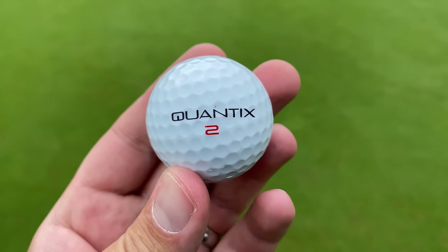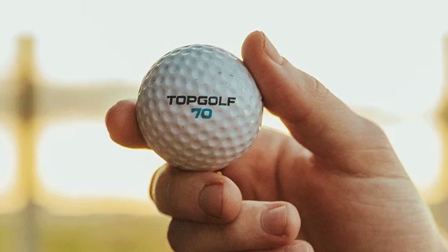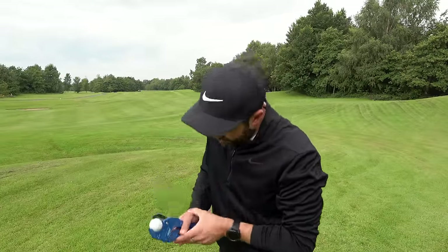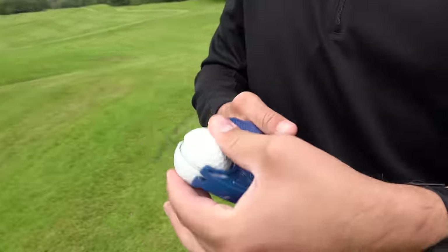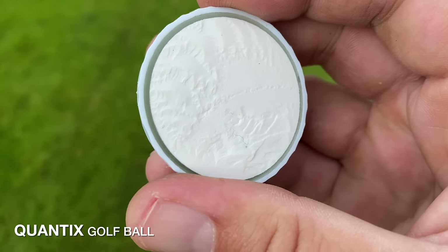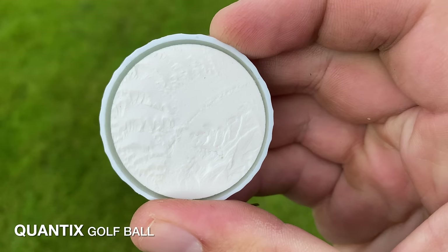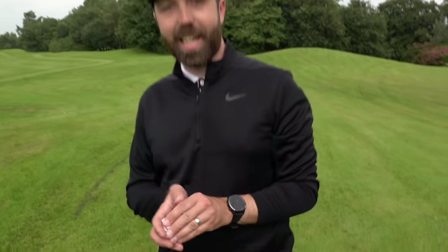Quite interestingly, the designer behind this actually used to work for Titleist and designed the Titleist Tour Balata many years ago. Apparently in 1986 he designed the golf ball that Jack Nicklaus won the Masters with. And many of us have hit his golf balls recently because he actually designed the Topgolf golf ball — the one you get at the driving range. Let's chop this in half and see what's inside the Quantix F18. It's a pretty soft cut, giving an indication of a fairly soft core. Inside we see three layers — that second layer is a clear layer, very similar to what I saw in the Bridgestone Tiger golf ball. Either way, let's get to the tee.